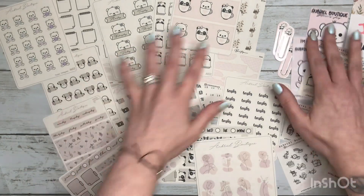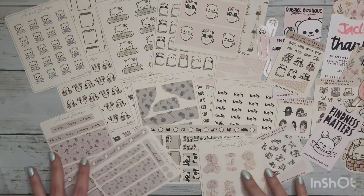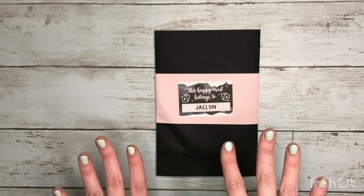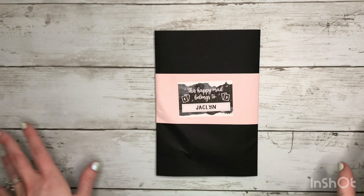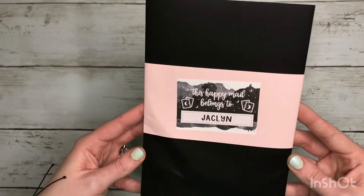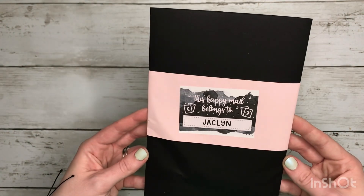That is everything that I got from Aubrielle Boutique. Next I have an order from Crafty Planning. I just want to give you guys a little heads up — I tried to trim my own cuticles and I really messed up my nails, so I'm really sorry they look really bad. I'll try not to get too close on them. But anyway, their packaging is so cute — I think this is so sweet that they personalize it like this. So let's go ahead and get it out.